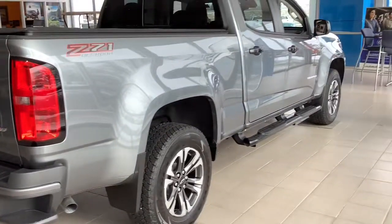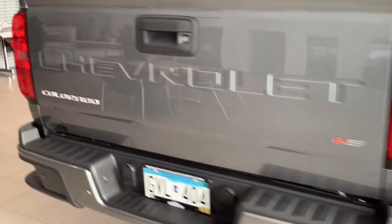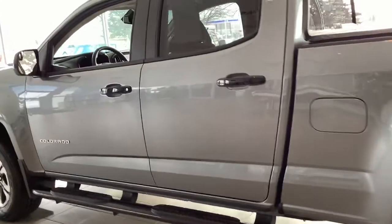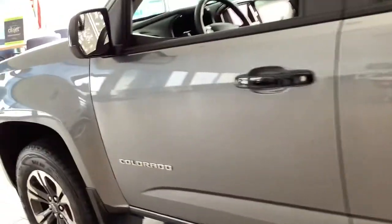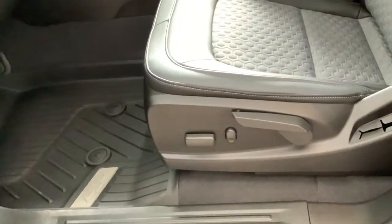These are just some of the great options this vehicle comes with: keyless entry, backup camera, remote engine start, four-wheel drive, fog lamps, heated mirrors, satellite radio, steering wheel audio controls, aluminum wheels, and heated front seats. The Colorado takes care of business without sacrificing comfort and convenience. Take it out for a drive and see for yourself.